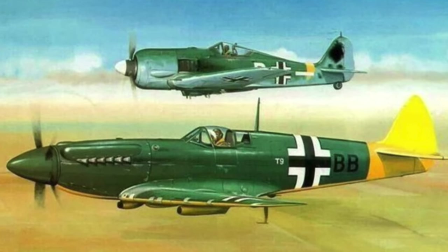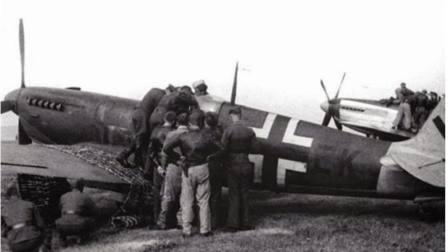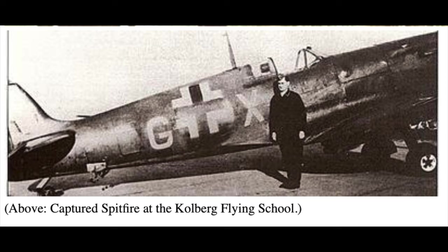Their inventory in 1944 listed seven Spitfires of various marks. The unit was formed by Theodore Rosarius in 1943 and was part of the second squadron of the experimental unit of the Luftwaffe High Command. The Zirkus also toured operational airfields on all fronts, showing Luftwaffe pilots the captured aircraft and training them in techniques to counter these aircraft.